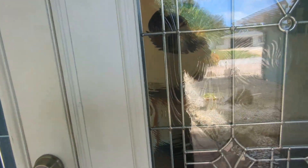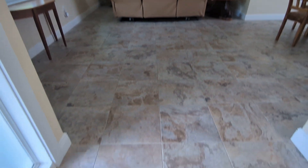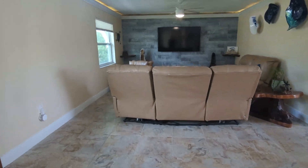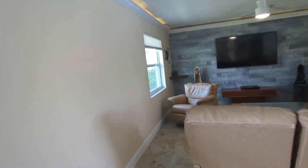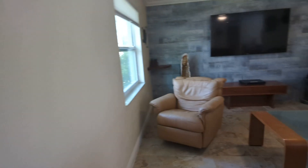So the entranceway here, we have these nice French doors and we walk into the living area. This home has ceramic tile throughout basically everywhere. The living room here — all the windows are updated with dual pane windows.